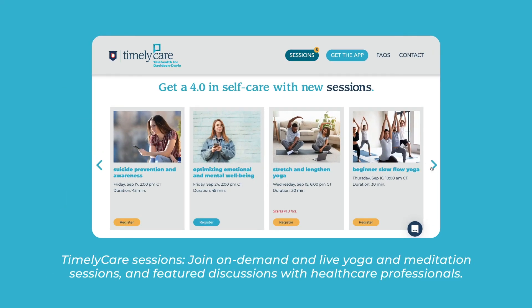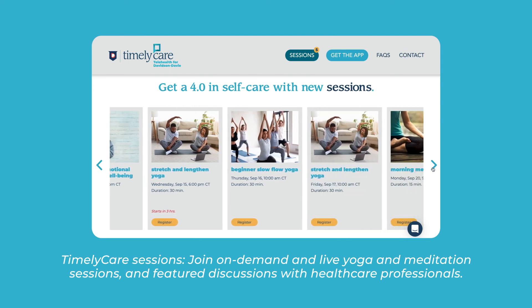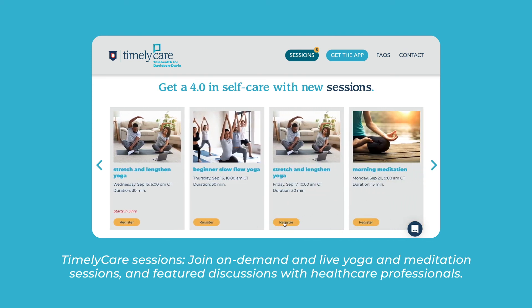TimelyCare sessions: join on-demand and live yoga and meditation sessions and feature discussions with healthcare professionals.